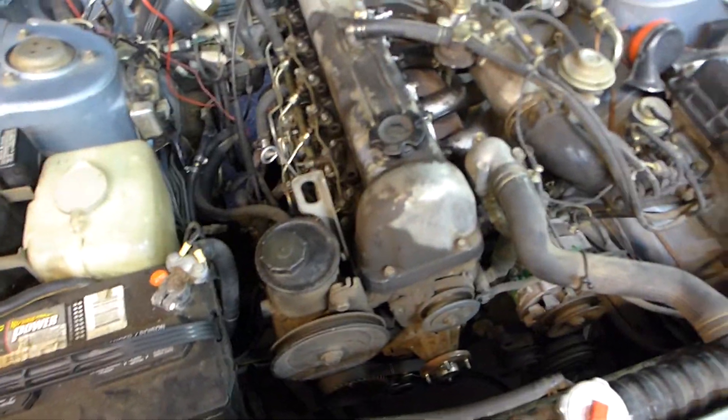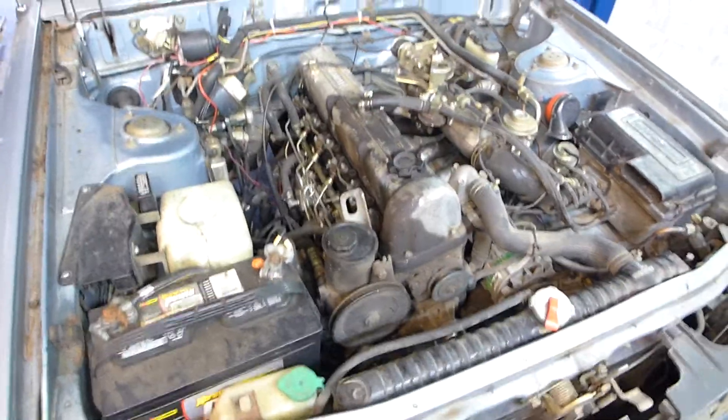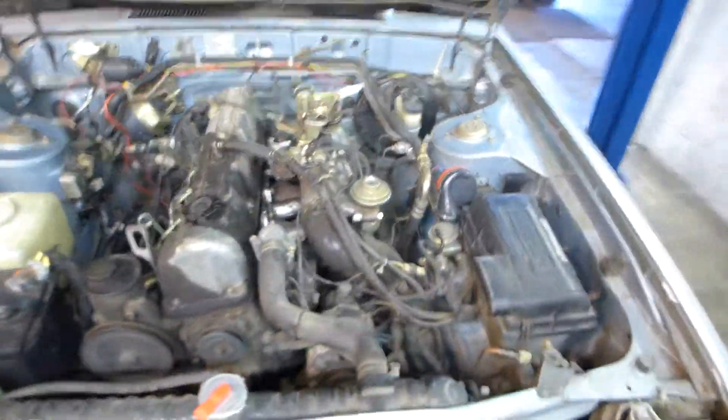The belt is on, the engine is in time, the customer's gonna be so happy. I'm gonna start it up here for you.